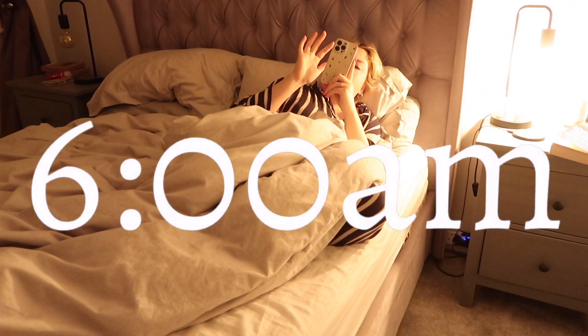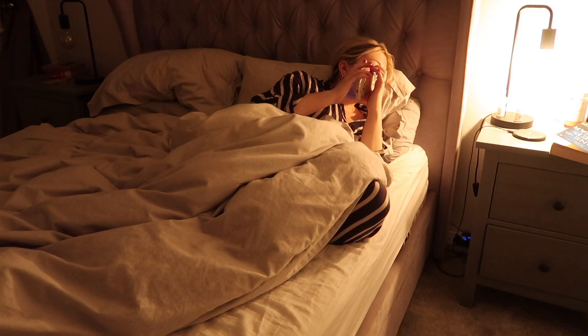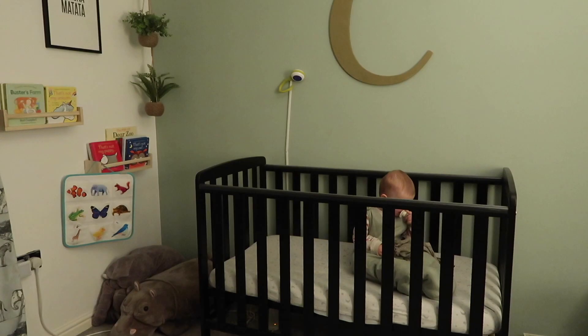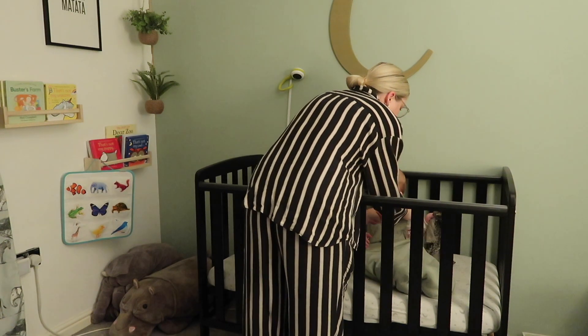Our day generally starts around 6am. I know Cooper's awake — I can hear him on the monitor. I'm just taking a minute to wake myself up before I go and get him, but I'm going to go into his room, pick him up, get him out of his sleeping bag, and take him downstairs.